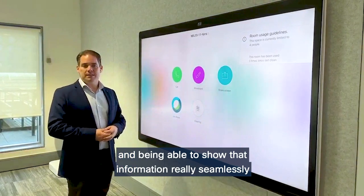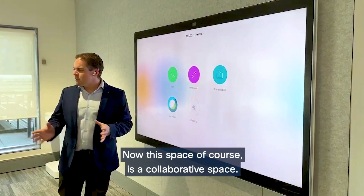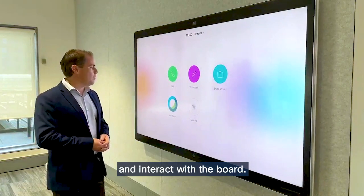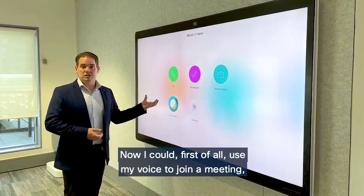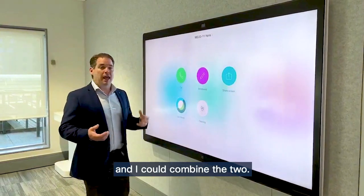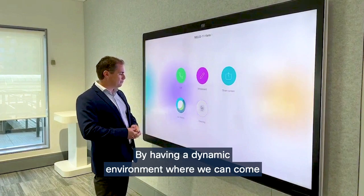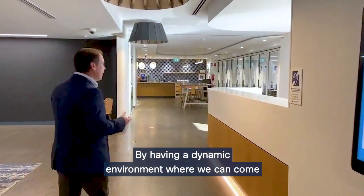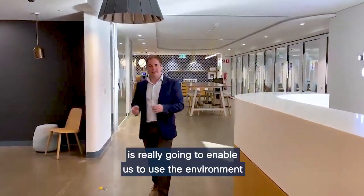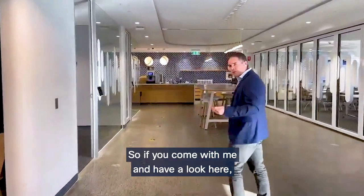It shows it's been used three times since the last clean. Showing that information seamlessly across all rooms allows people to come in and use the space comfortably. This space is a collaborative space — it's designed to be open and allow us to interact with the board. I could use my voice to join a meeting, or tap the whiteboard button and do digital whiteboarding, or combine the two, working with people remotely and in person. This dynamic environment lets us book a space when we need it rather than booking it well in advance.